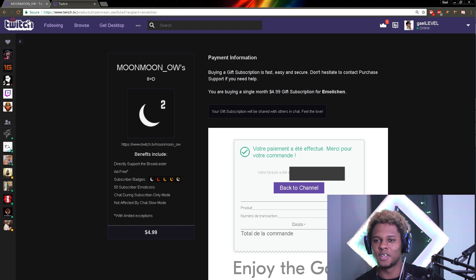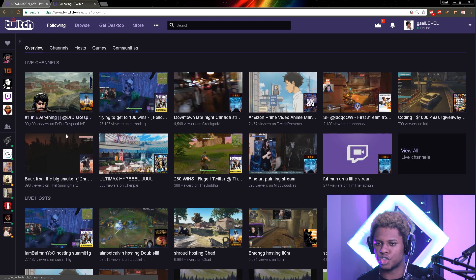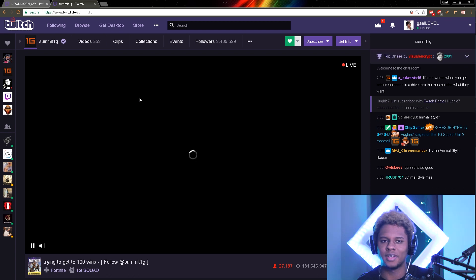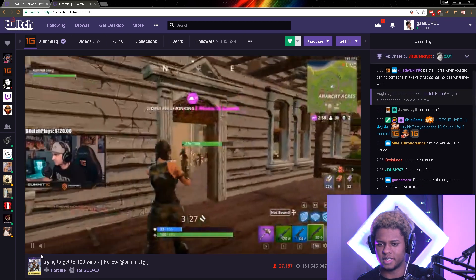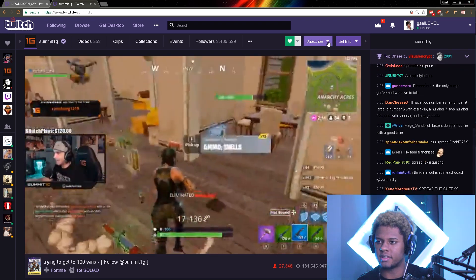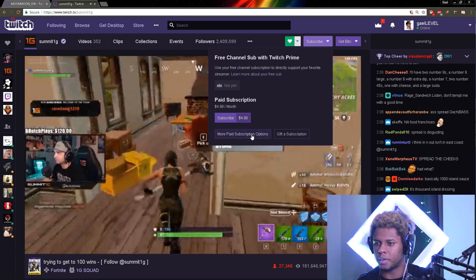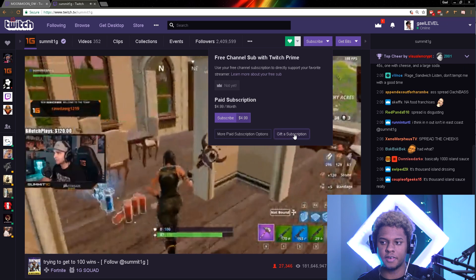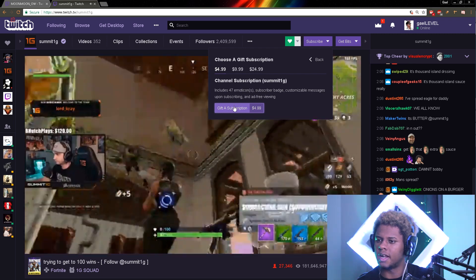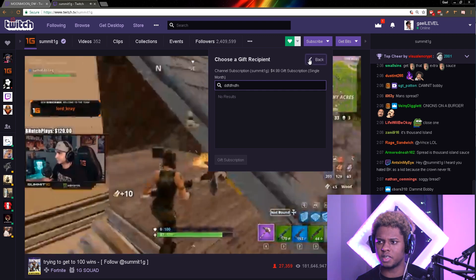This is awesome. Now, if you're not subbed yet, here's how it will show up. Let's say I'm not subbed to Summit, for example. This is what you usually get — you can click what you want to subscribe for, and here you can click 'Gift a Sub'. Same thing: 'Gift a Subscription', and on top you can choose the tier. You just have to type the name, and that's pretty much it.